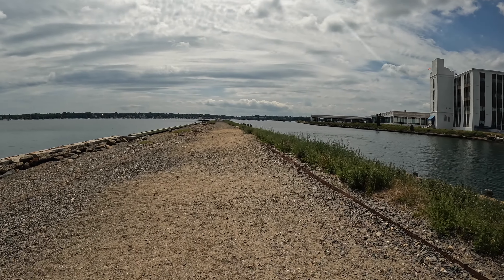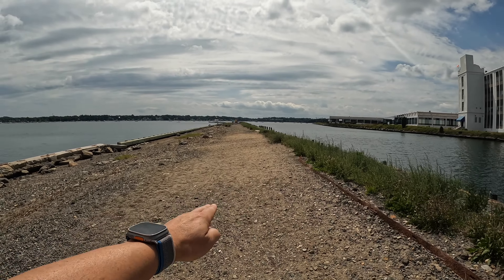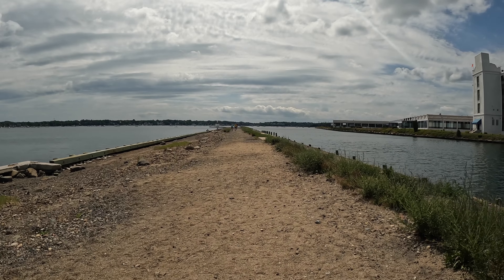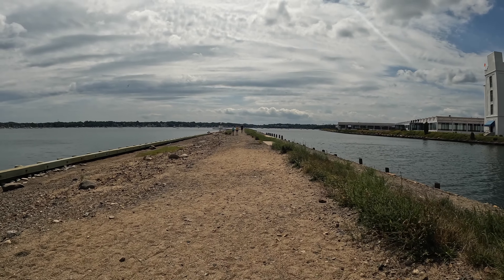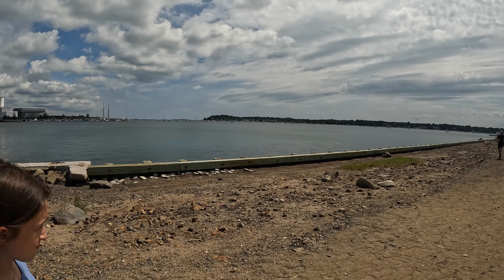The only thing I have noticed about this whole walking strip is that there's a slight slant going down to the left in some parts, I guess due to erosion from the storms. But other than that, not much for changes. They try to fortify it with wood and everything.